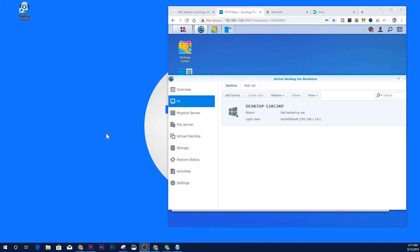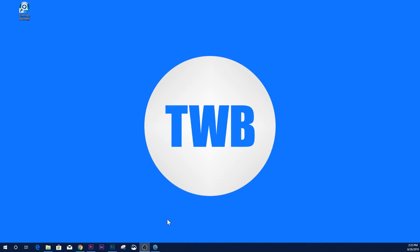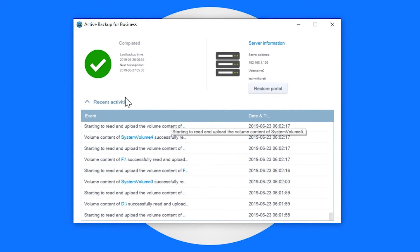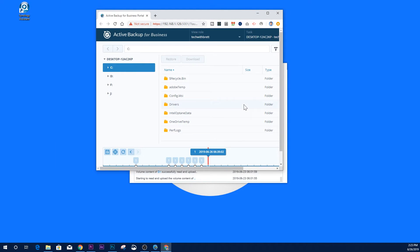I also chose which versions to keep — all versions, the last month, or the last year — all accessible through the application. After signing into the Synology with the server address and my username and password, the NAS now has access to my desktop and can back up all the drives on that device. I set the backup to start at 3 a.m. Once complete, I can open Active Backup for Business on my PC and view all recent backup activity.